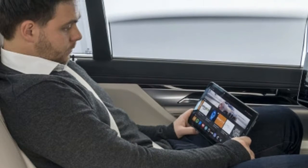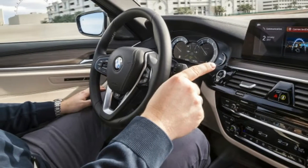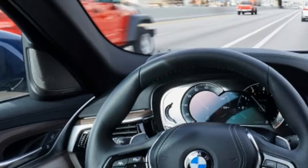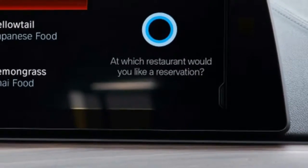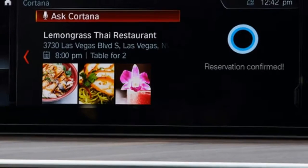The data collected will then be used to keep Mobileye's global road book map system up to date. The information will also be used by map company HERE, co-owned by BMW, which will do the same. Both companies' maps use data from other manufacturers as well, and HERE offers its maps for use on all levels of autonomous vehicles via a cloud service.